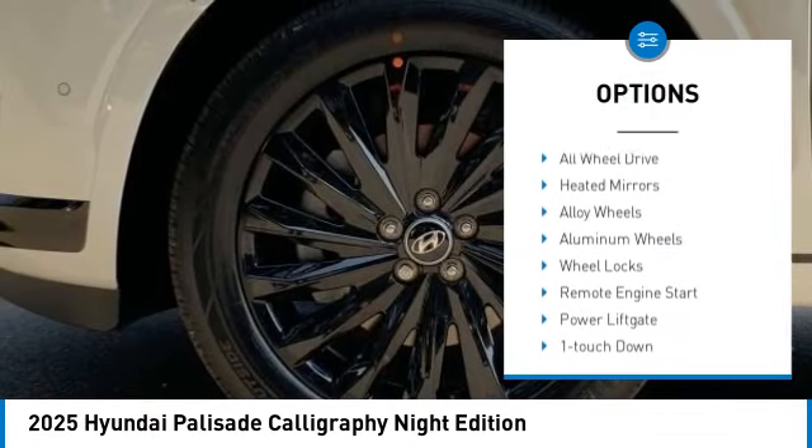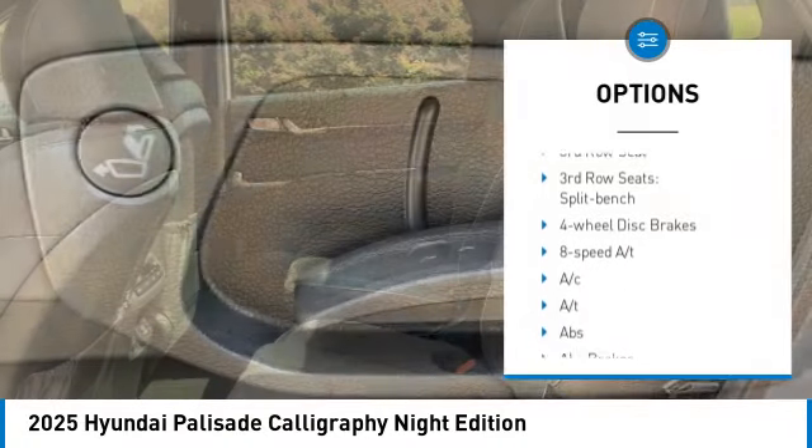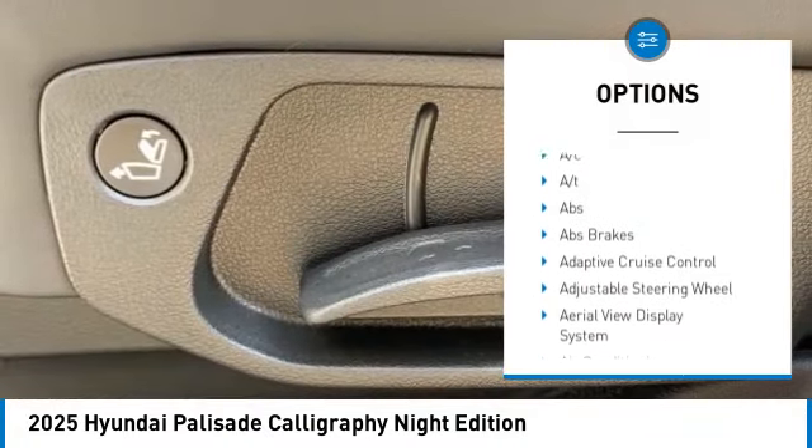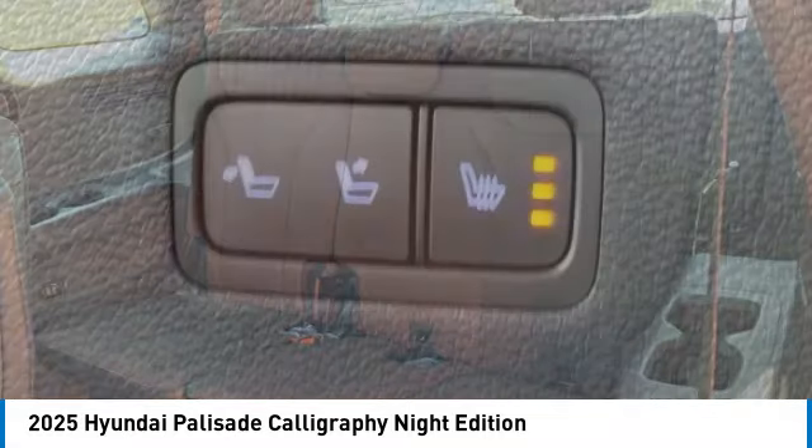Rain sensing wipers, rear spoiler, blind spot monitor, all wheel drive, heated mirrors, alloy wheels, aluminum wheels, wheel locks, remote engine start, power lift gate.